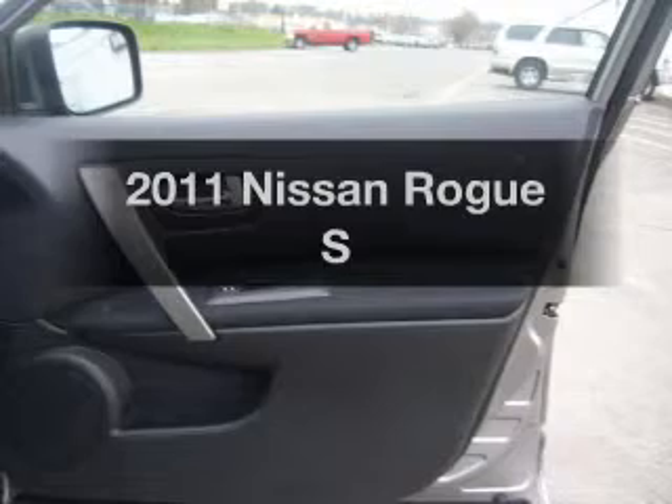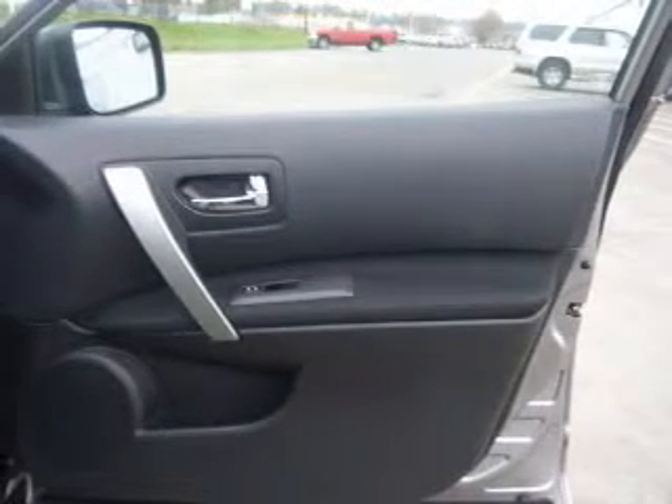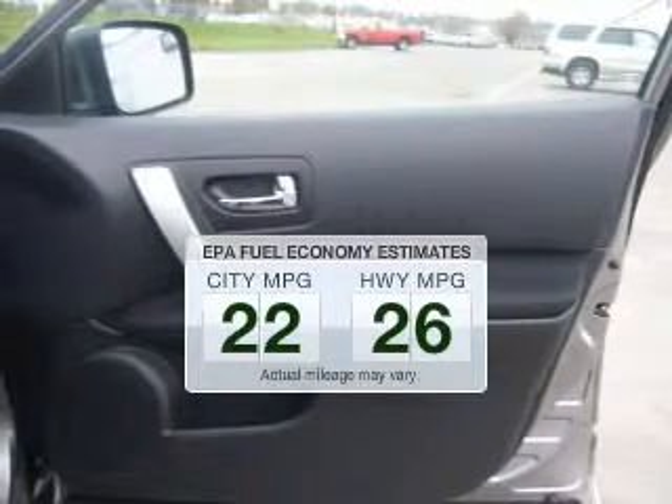Imagine yourself in this 2011 Nissan Rogue. This is the set of wheels you've been looking for. Low emissions and the good fuel economy offered in this vehicle are important to you and to the environment.